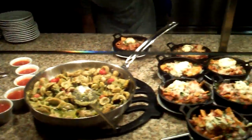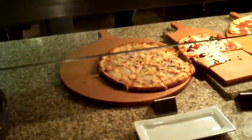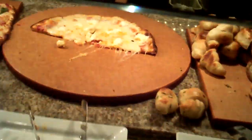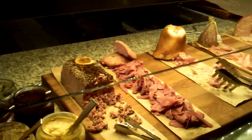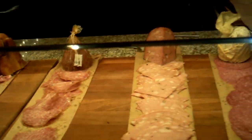We've got an Italian section. We've got a fresh pasta bar. We've got pizzas. We've got some bread, some sections, more artisan bread.